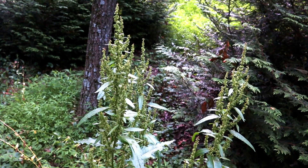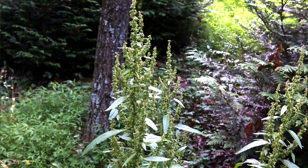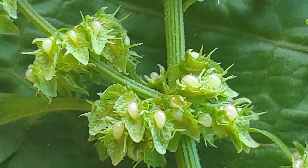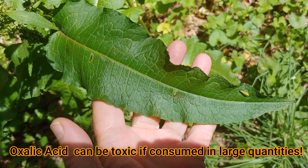Some of the younger leaves may be somewhat slimy in nature, but cooks would take advantage of this and use them as a thickener in soups and stews. The seeds, when mature, can be collected, the chaff removed, and ground up and used as a flour substitute or additive. The flavor of this plant has wide variability depending on the soil type and also when it's picked during the age of the plant. The leaves will have a lemony flavor to them, which comes from oxalic acid.